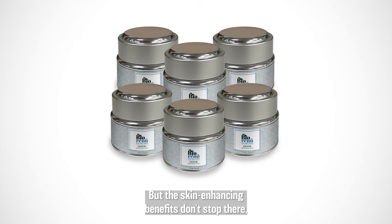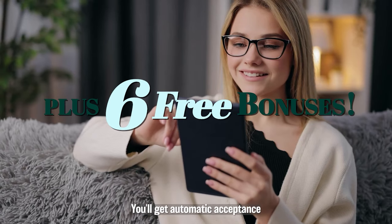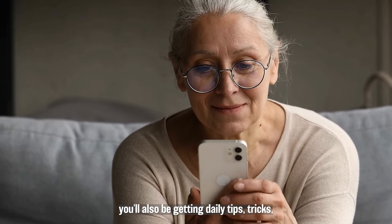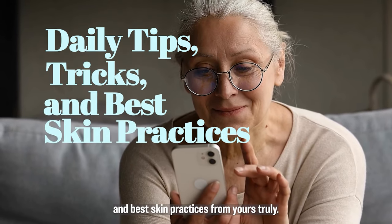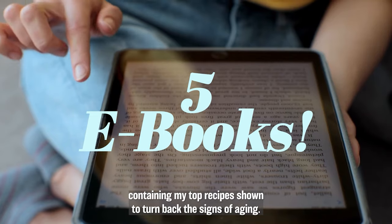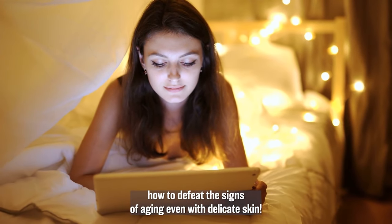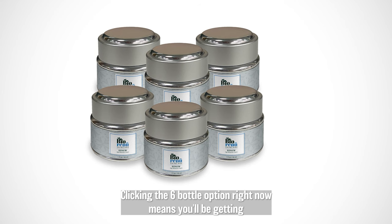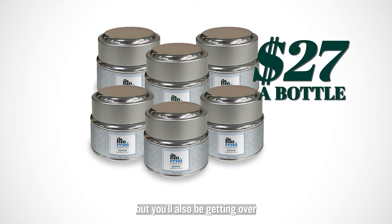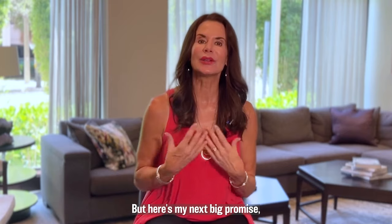The skin-enhancing benefits don't stop there. You'll also get not one, but six free bonuses when you choose the six-month supply today. You'll get automatic acceptance into the exclusive Bio Renew Community page where you'll be connected with people just like you, getting daily tips, tricks, and best skin practices from yours truly. And there's more — you'll get five of my most popular ebooks like The Ageless Diet, containing my top recipes shown to turn back the signs of aging, and Sensitive Skin Secrets, which shows you how to defeat the signs of aging even with delicate skin. Clicking the six-bottle option means getting over $550 in value at a fraction of the price.